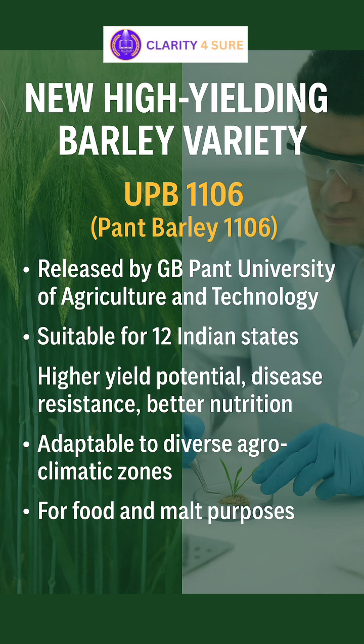In a significant development for India's barley farming sector, scientists at the Govind Vallabh Pant University of Agriculture and Technology have released a new high-yielding barley variety named UPB-1106, also known as Panth Barley-1106. This is a six-row barley variety, especially bred to boost barley production across 12 Indian states.